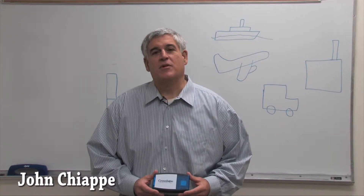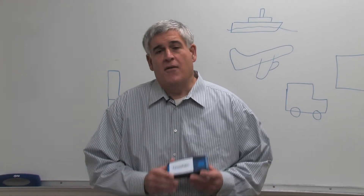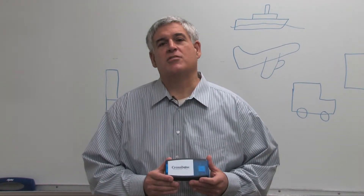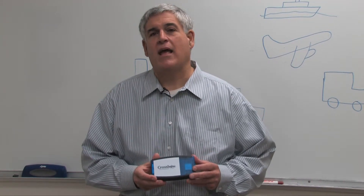My name is John Chappie. I'm Director of Business Development for Crossbow Technology here in Milpitas, California. This is what we call an ILC device, which stands for Identification, Location, and Condition. What this technology provides is constant surveillance of any shipment or asset that's moving between point A and point B.